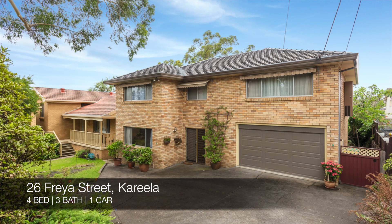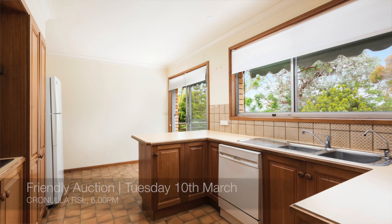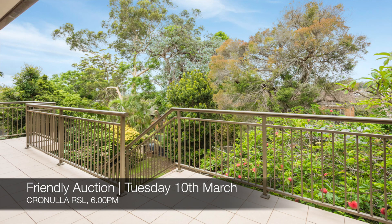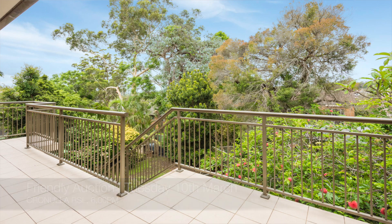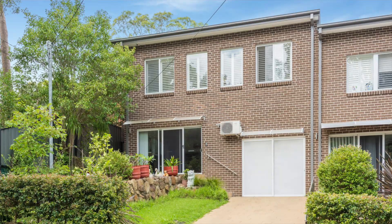And then we have 26 Freya Street, Carilla, which is a four-bed, three-bath, one-car house. That one's a friendly auction at Cronulla RSL on Tuesday the 10th of March, and you can see that this Saturday from 12pm to 12:30pm.